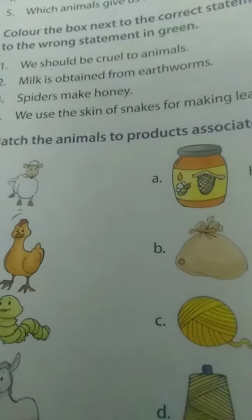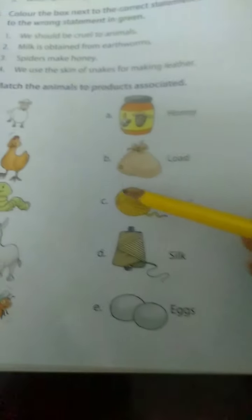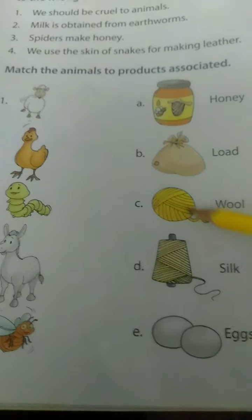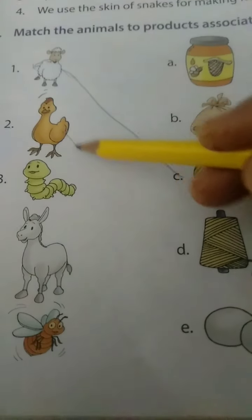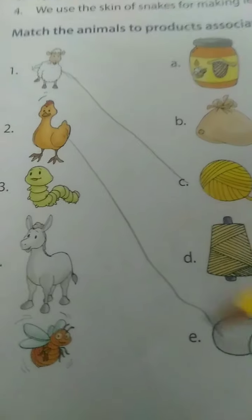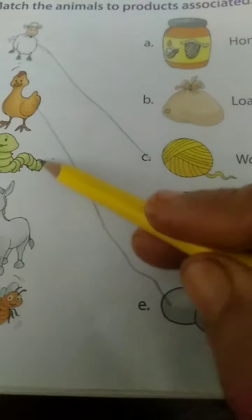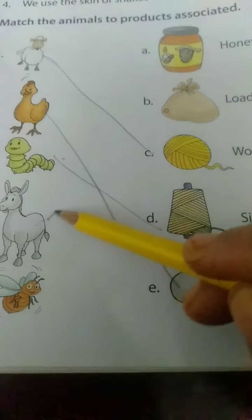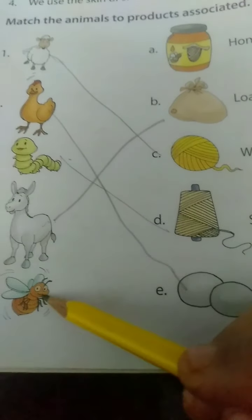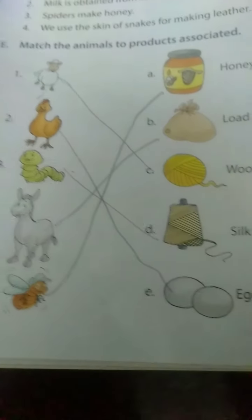Match the animal to the products associated. Sheep gives us wool - match like this. Goose gives eggs. Silkworm gives silk. This is leather. Honeybee gives honey. Match the animal to the products associated.